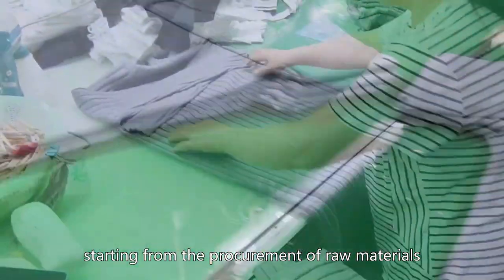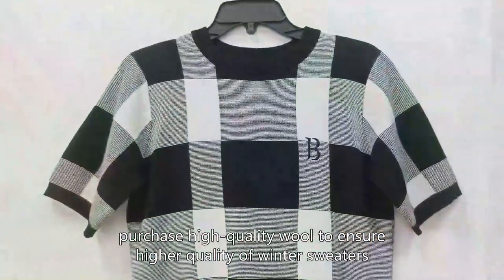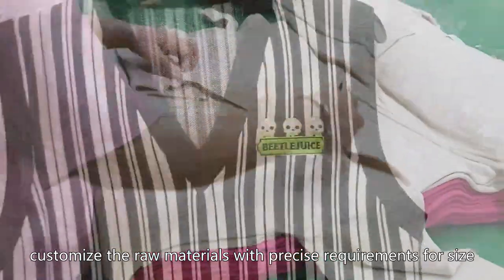Firstly, starting from the procurement of raw materials, purchase high-quality wool to ensure higher quality of winter sweaters. Secondly, customize the raw materials with precise requirements for size, color, etc.